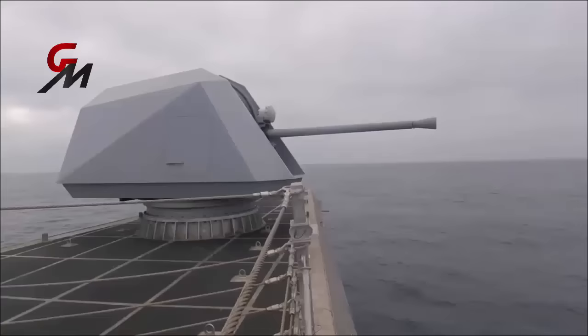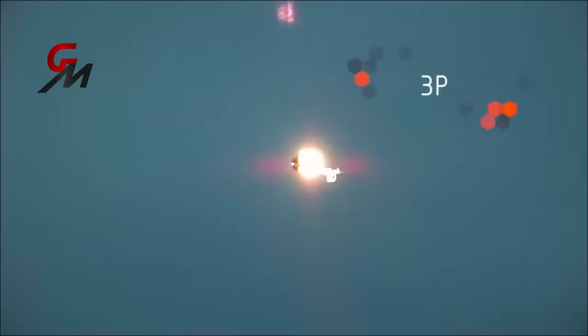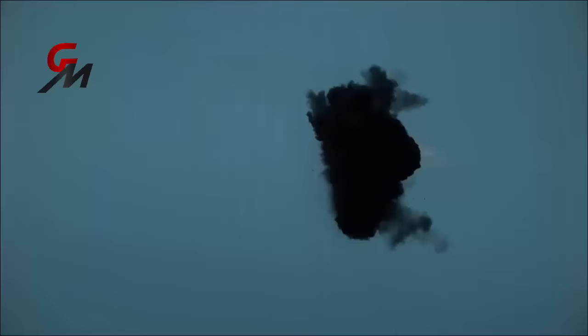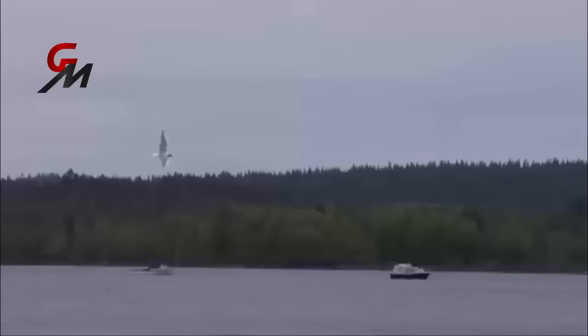The Mark 110 gun is not optimized for supporting troops ashore but for multiple and unpredictable targets. Different ammunition types can be readily reselected, including pre-fragmented, programmable and proximity-fused ammunition, abbreviated 3P ammunition. It has a useful airburst mode to defend against boat swarms but could switch to defend against aircraft or missiles.